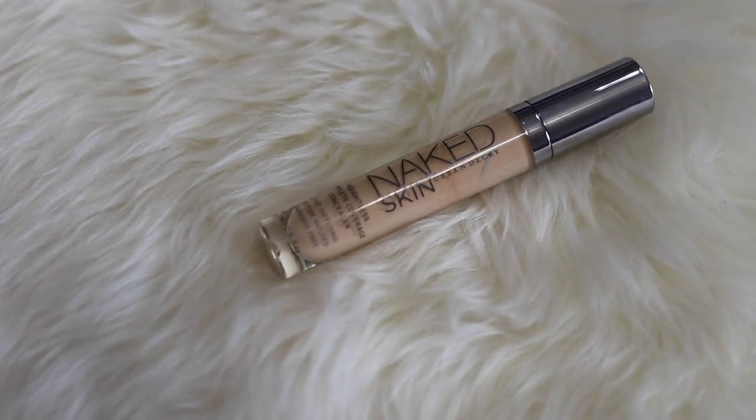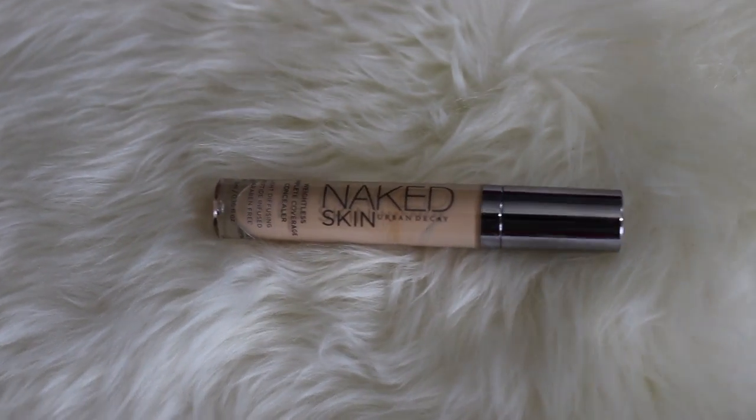To start off with beauty, I have three products. First is the Urban Decay Naked Skin weightless concealer in the shade Light Warm. I like this because as the seasons get warmer, you don't want heavy foundation or concealer. It's right in the middle — not too thin, not too thick. It's very lightweight so you don't feel cakey during the day, and it's not melting as it gets warmer outside. This is great.